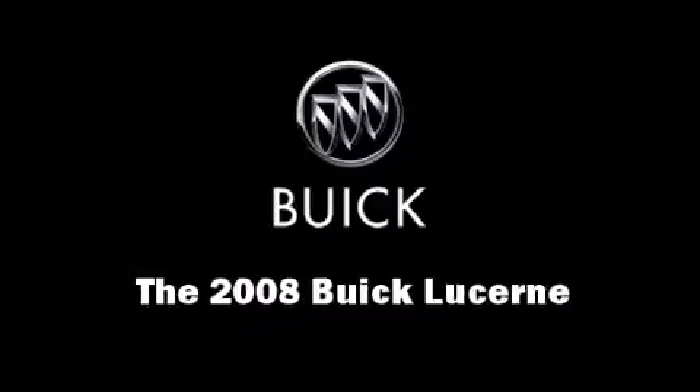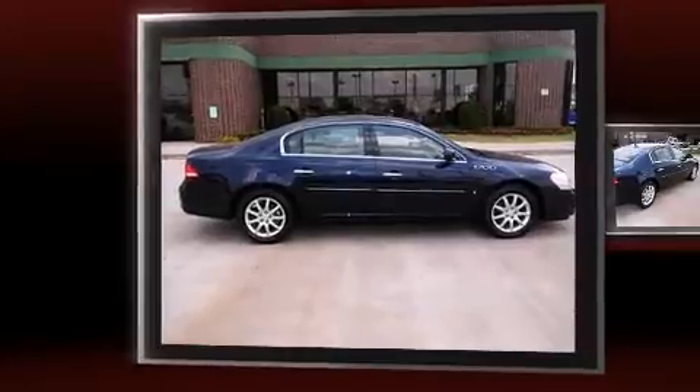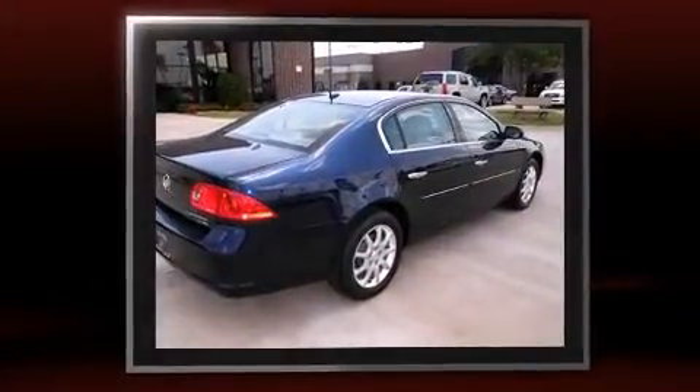The 2008 Buick Lucerne — this four-door sedan still has less than 35,000 miles. A 3.8 liter V6 engine pairs with a sophisticated four-speed automatic transmission, providing a smooth and predictable driving experience.